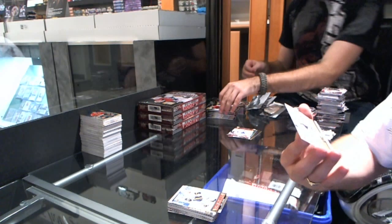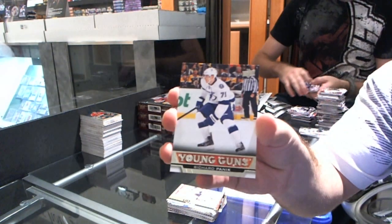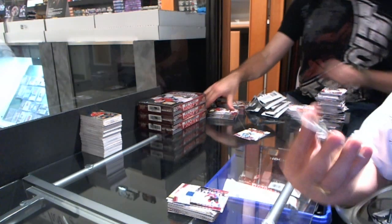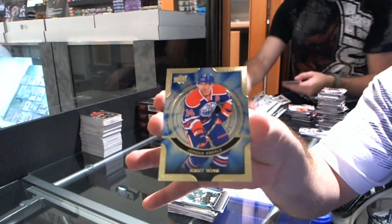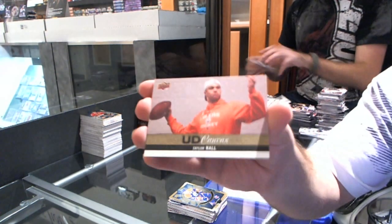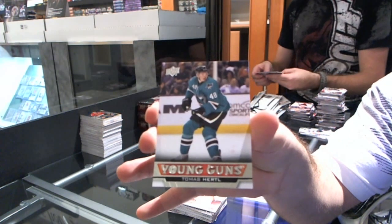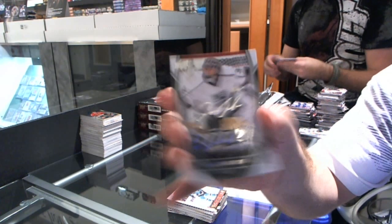We have a canvas for the Nashville Predators — Pekka Rinne. We have a Young Guns for the Tampa Bay Lightning — Richard Panik. Game jersey for the Colorado Avalanche — Matt Duchesne. For the Minnesota Wild — Mikael Granlund MVP Rookie. For the Edmonton Oilers — Jordan Eberle. For the Edmonton Oilers canvas — Taylor Hall. For the San Jose Sharks Young Guns — Thomas Hertl. For the LA Kings MVP — Jonathan Quick. That is new.